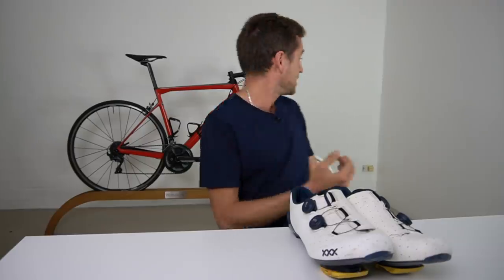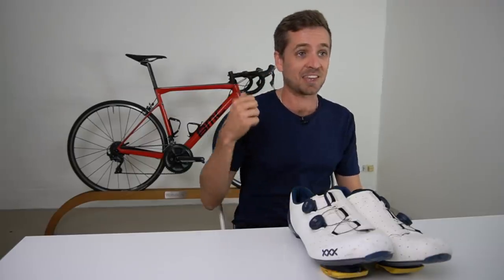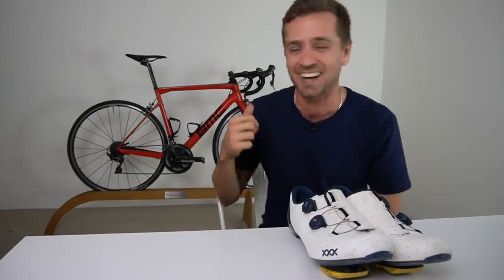The big one that you'll be super happy about is the stem is now slammed. I'm not sure if I'm happy about this.